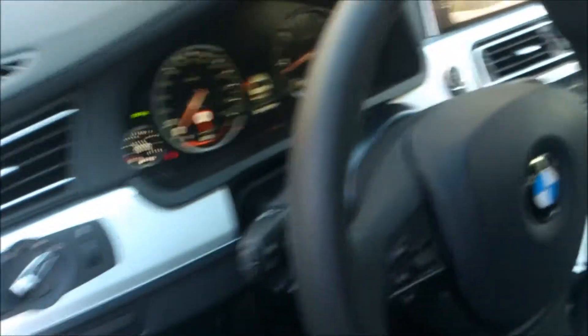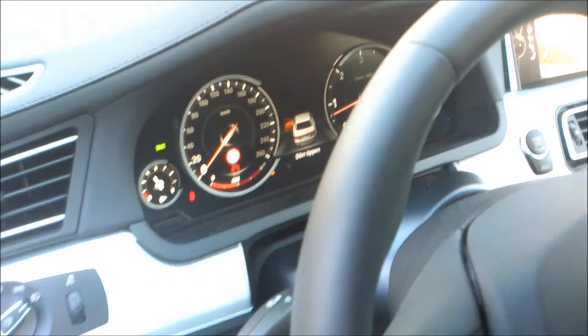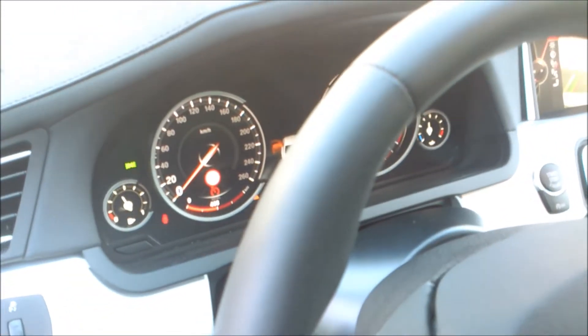Here are the interior shots. Nice interface and heads-up display.